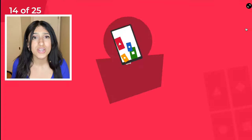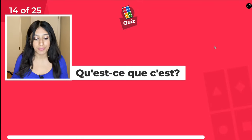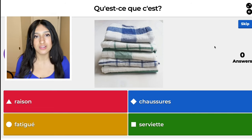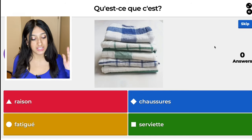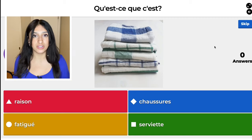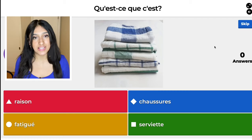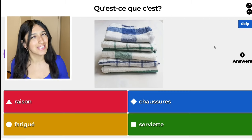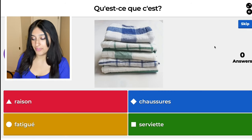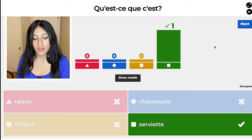We are on question 14. The red one is raison — means reason. The blue one, chaussure, means shoes. The yellow one, fatigué, means tired — fatigued. Just fancier English, right? And then serviette — that is the correct answer.